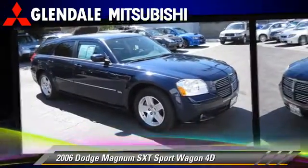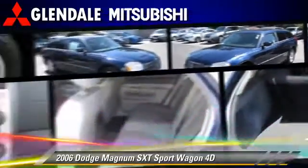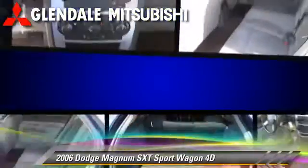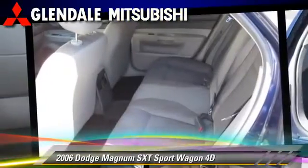This Dodge features powered door locks, rear spoiler, and tilt wheel. Safety features include dual front airbags, traction control, and four-wheel ABS.